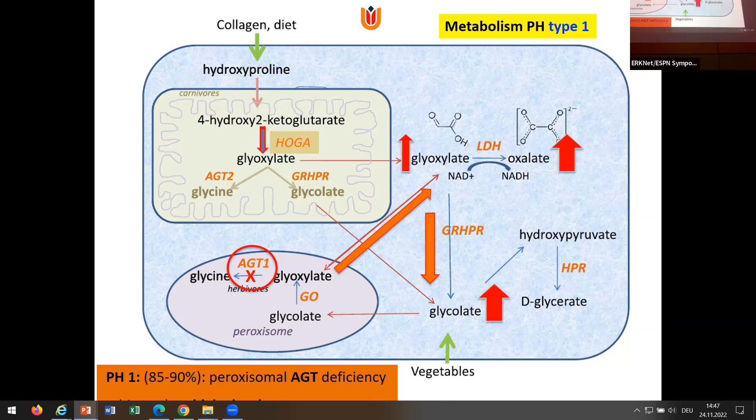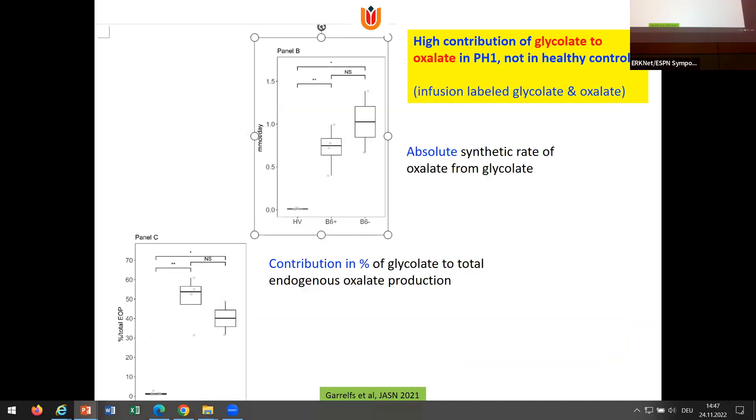So we always have to do genetics. Sander of my lab found out that in PH1 patients, glycolate is by far the most important source of glyoxylate — different from normals and maybe also different in PH2 and PH3. In PH2 it may be more hydroxyproline that is important. But in PH1 it is glycolate, and that's important for understanding the working mechanism of one of the therapies.